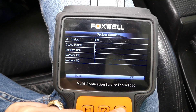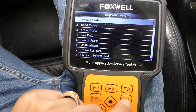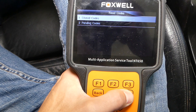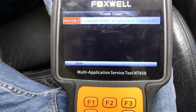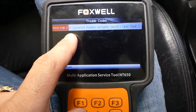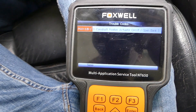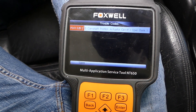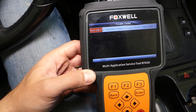It's going to give us the code in just a minute. You can see codes found: one. We click OK, select ENTER, and now we're going to read codes — stored codes. The code that we have is P0013B: camshaft position actuator circuit open, bank 1. What does the B mean? B means this is on the exhaust camshaft — this is the Vanos solenoid on the exhaust camshaft, the electrical solenoid. A is for intake, B is for exhaust, because intake comes first and exhaust comes second. That's how it's known in the car business.